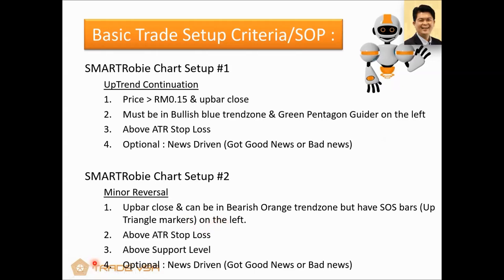Setup number two is what we call a minor reversal. Again, it must have an up-bar close. I'm going to go through each one so you can follow. It must be above the ATR stop loss, and make sure it's news-driven with massive volume. When you select the stocks, these rules are important — make sure you snapshot this on your phone. Go through this rule to find stocks and execute. This will save you a lot of money rather than attending expensive courses — because these four rules will help you set up your trades.